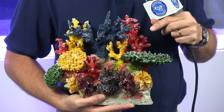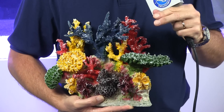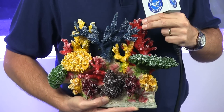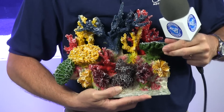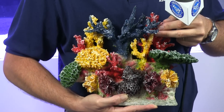So the folks at Instant Reef sent us these corals and they said, look, give it a try, put it in a tank, do a demonstration, tell us what you think. So they arrived in the mail, and the first thing I noticed was how flexible they were. I thought this was going to be more of like a hard plastic, but it's more of a soft plastic, which I think will be cool for the fish.